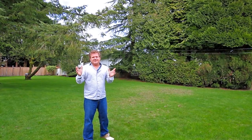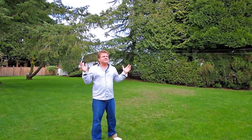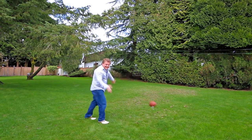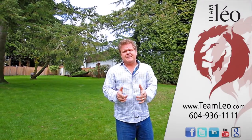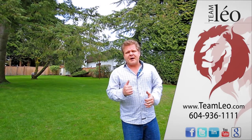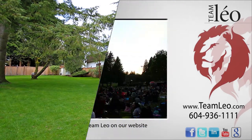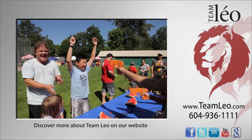I just want to thank Sarah for giving you the narrated tour. As I was saying, the most amazing feature of this property is the yard — it is amazing, 200 feet deep. You can play football all day long here. If you want to see still pictures, visit www.teamleo.com. Or for a private tour, call us at 604-936-1111. Putting clients first. We'll see you next time. Bye.